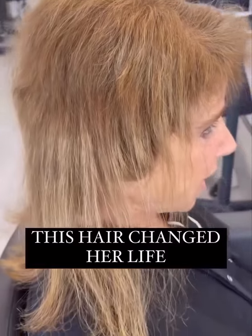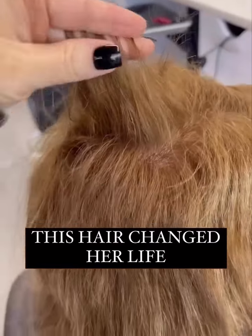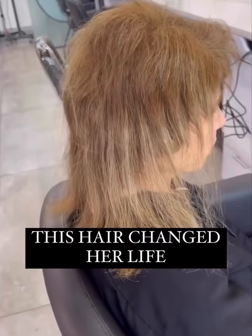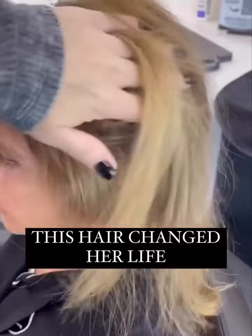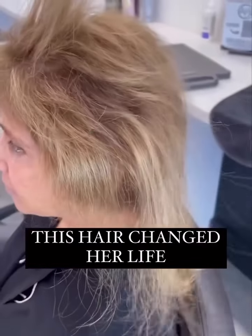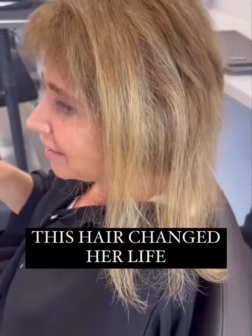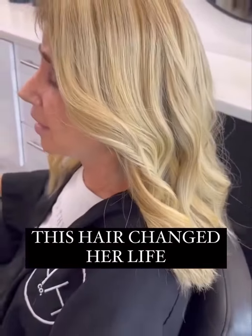This client came to me with a significant amount of hair loss due to medication. We can see there's extreme breakage but it is growing back. There is breakage around the top of the hairline, in the back, so being a sew-in extension client is not going to be ideal for her. So what we decided was to do a full topper to give her all of the things on her checklist.